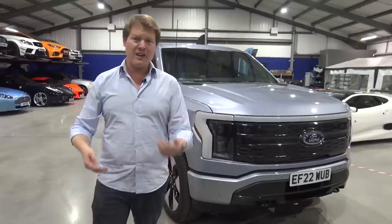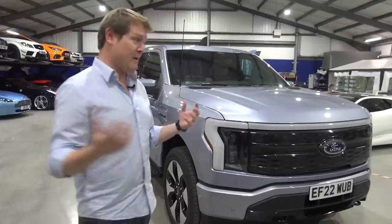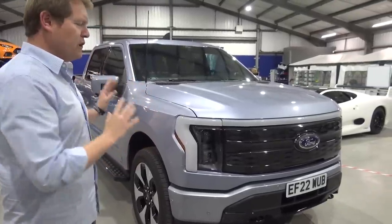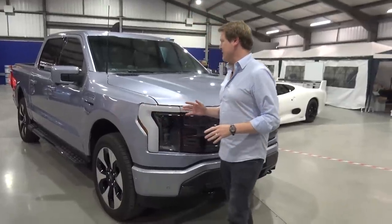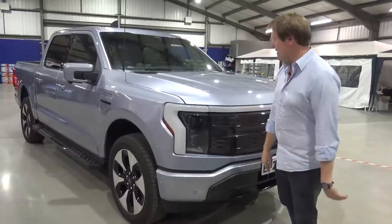Pickup trucks are utility vehicles — it's about practicality, usability, and not so much, as Marques said, about driving dynamics. We will enjoy the drive out, but I want to take a full look at this because there are a few things that really stand out. As we go into this new era, electric EVs are more and more important than ever.